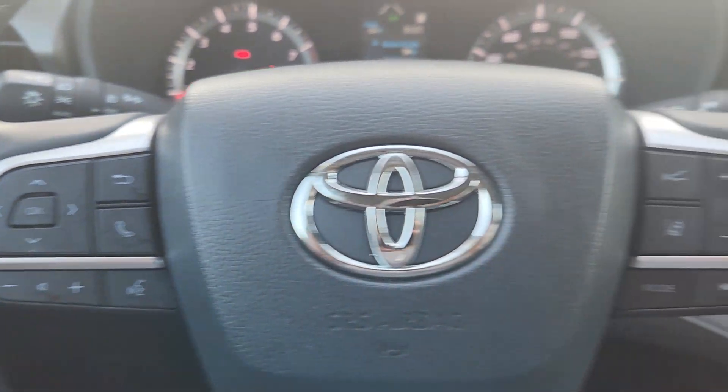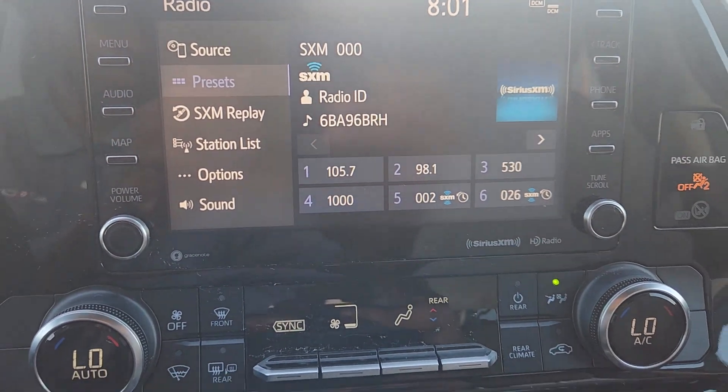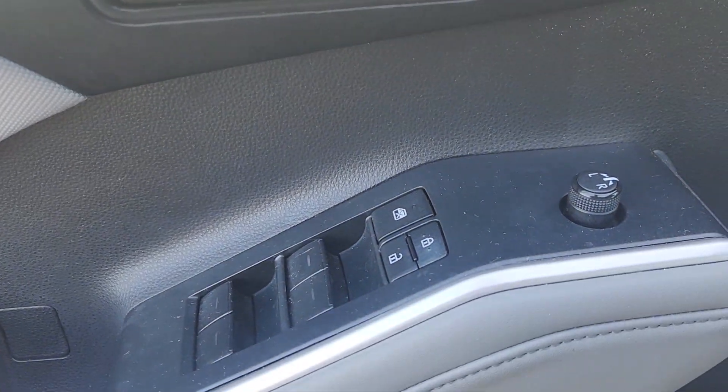Apple CarPlay and/or Android Auto, heated driver's seat, keyless entry, backup camera, power liftgate, heated mirrors, fog lamps, satellite radio, aluminum wheels, and third row seat.